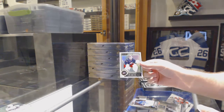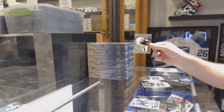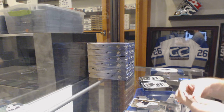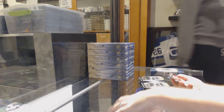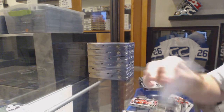We've got a white ice of Bobrovsky, number 2 of 199 for the Columbus Blue Jackets. Bergeron retro for the Boston Bruins. Scott Darling for the Chicago Blackhawks, rookie. And we've got a black ice number to 25 for the Chicago Blackhawks, Corey Crawford.